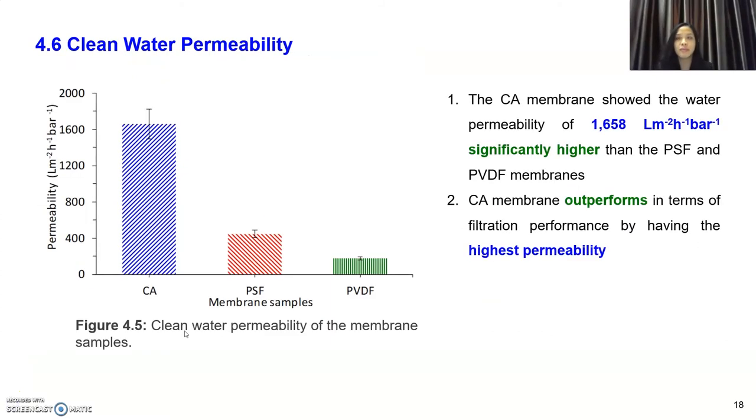Moving on to clean water permeability: clean water permeability involves the passage of water molecules across the membrane under cross-flow filtration. The CA membrane has significantly higher permeability than PSF and PVDF. SEM top-layer images also suggest that CA has large visible pore size and higher distribution, meaning more water molecules flow through the CA membrane, increasing water flux and explaining its high permeability.